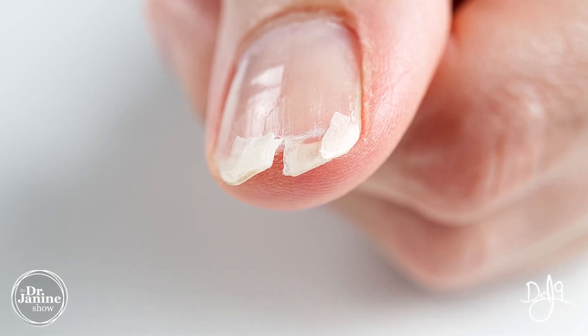Brittle nails would be another sign of not having enough collagen to support healthy keratin.